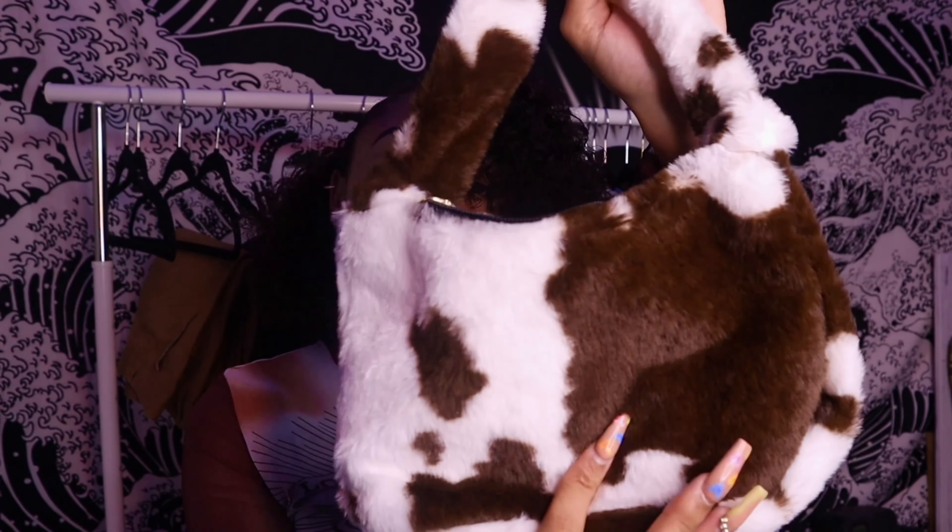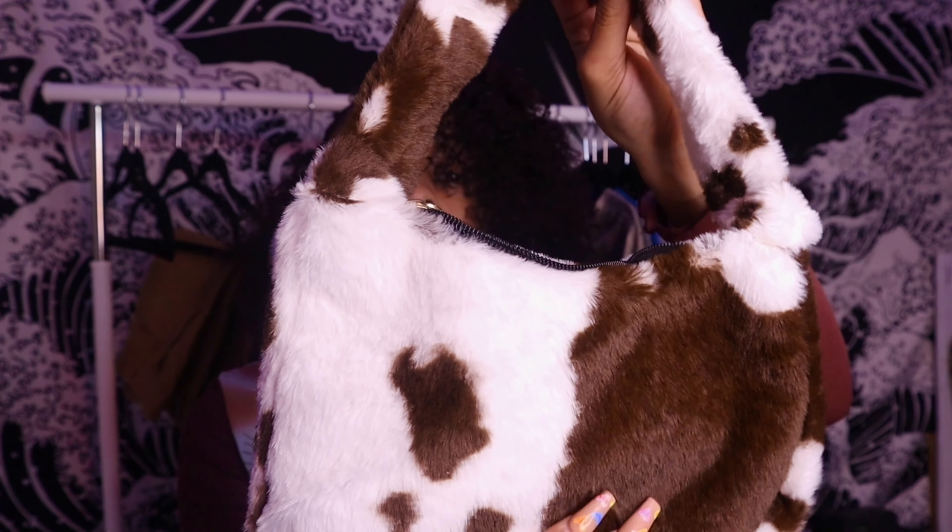You guys know I love shoulder bags — your girl had to pick one up off of Shein. I got this brown cow print shoulder bag with fur on it. It's super cute and different, so of course I had to pick it up.